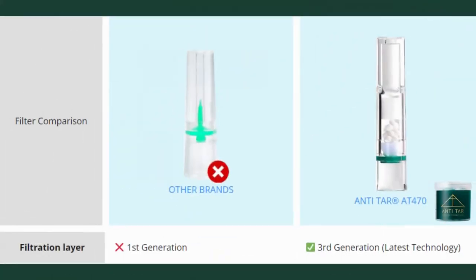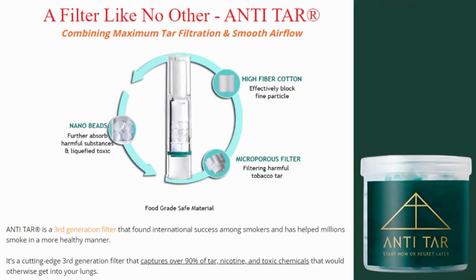So, what is Anti-Tar? Anti-Tar is a brand of filters for plastic cigarettes. Most cigarettes have cellulose-based filters that barely filter out 30% of the tar in the smoke. A third-generation Anti-Tar plastic filter can prevent the nasty tar in cigarette smoke from entering the lungs. Besides tar, it also filters out other toxic substances, such as nicotine.